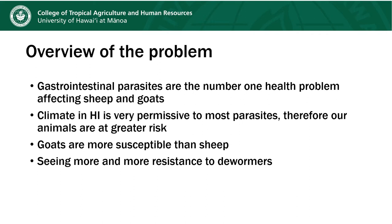Gastrointestinal parasites are the number one health problem affecting sheep and goats. The climate in Hawai'i is very permissive to most parasites, therefore our animals tend to be at greater risk than animals that live in areas where, for example, there's a true winter. In general, goats are more susceptible to parasites than sheep. What makes all of this such a frustrating problem is that we are starting to see more and more resistance to dewormers.